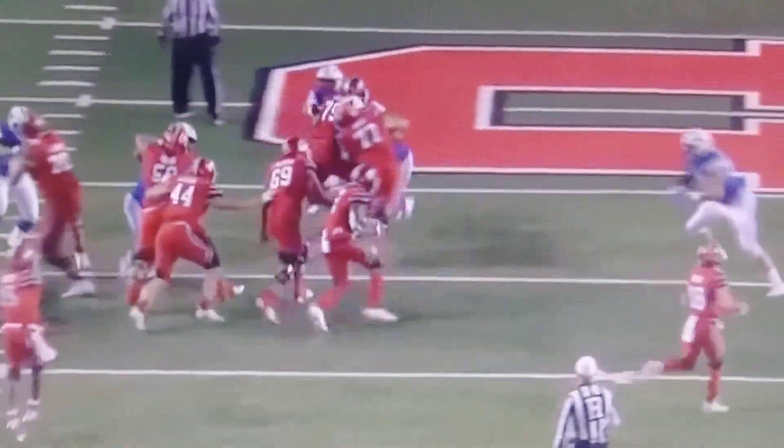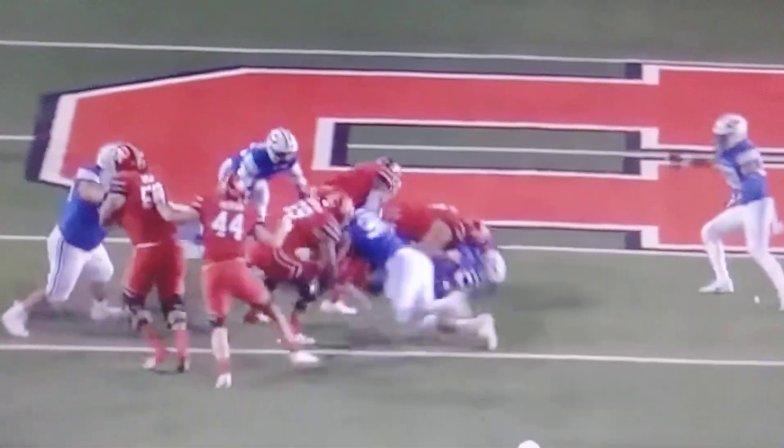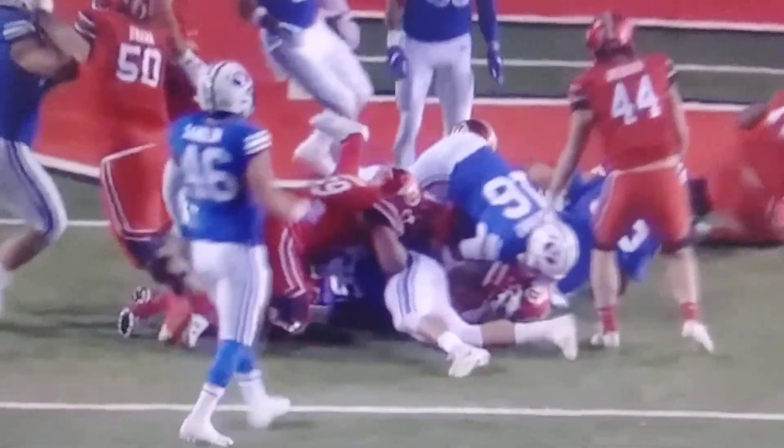And Corbin Kofusi scrapes down the line and makes the tackle, and it's cleaned up there by Sioni Takitaki.